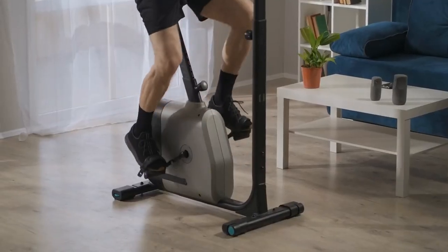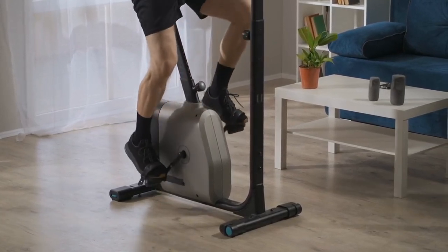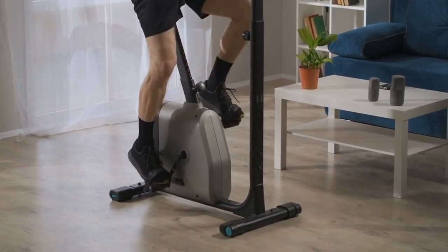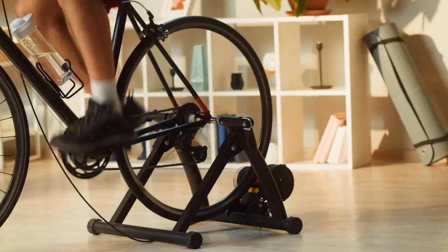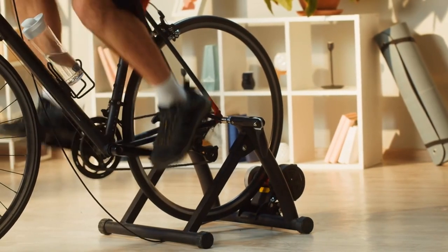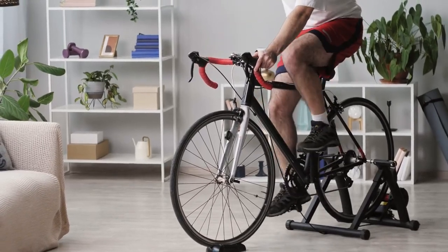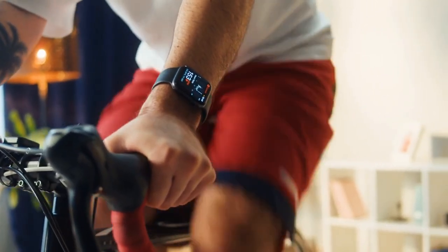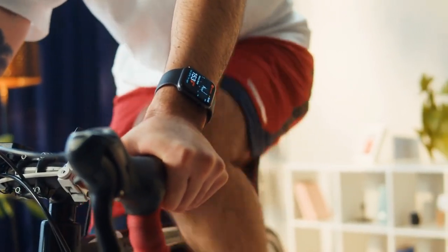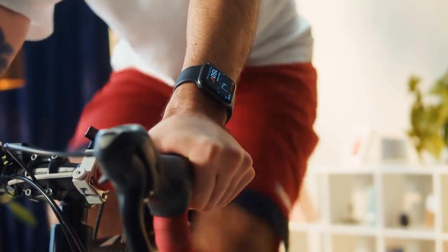Electric bike treadmills bring the gym experience to your home, eliminating barriers to regular exercise and making it easier to prioritize your health and well-being. Say goodbye to weather constraints, commuting hassles, or gym fees. With an electric bike treadmill at home, you have the flexibility to work out at any time in any weather and enjoy the convenience of a gym-quality workout without leaving your living room.